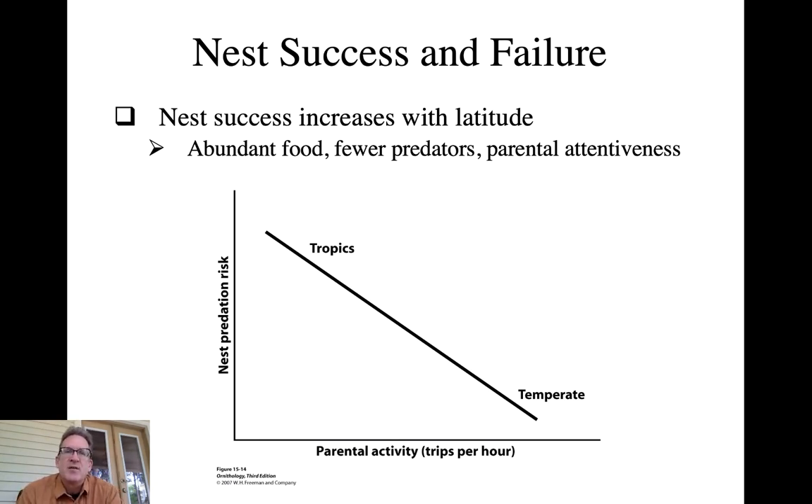Looking at general patterns in nest success and failure: tropical nests get hit hard by predators compared to temperate zone ones. This predation risk affects several aspects of the bird's behavior and life history.